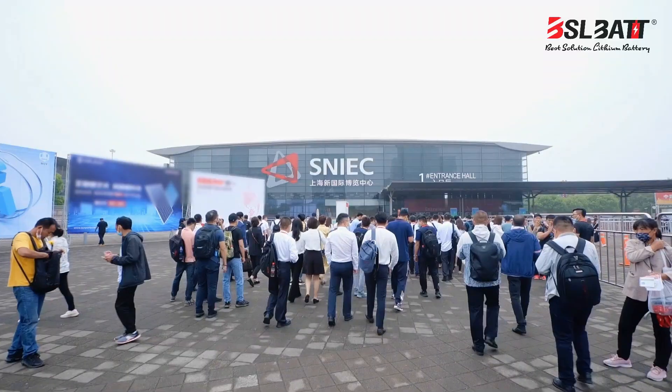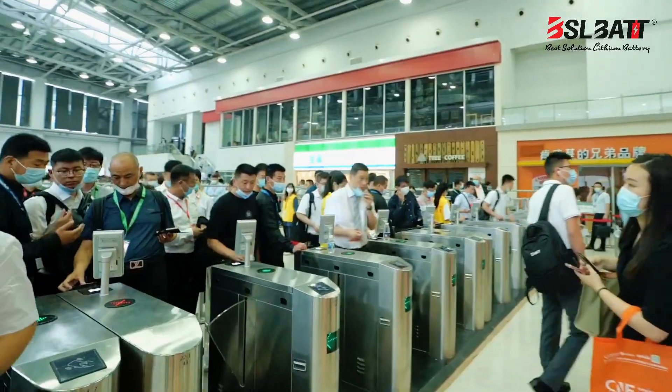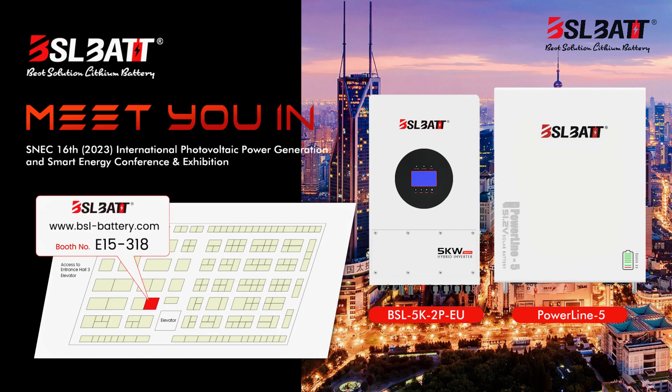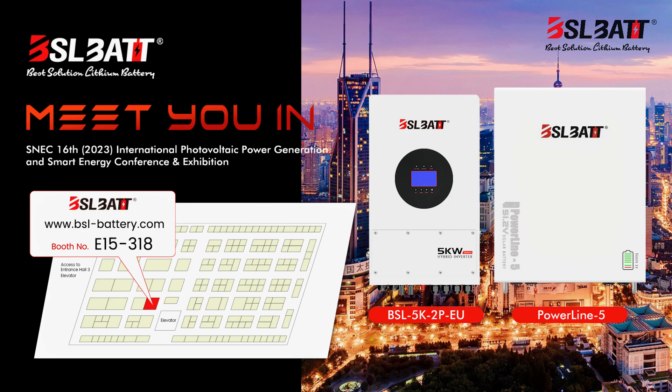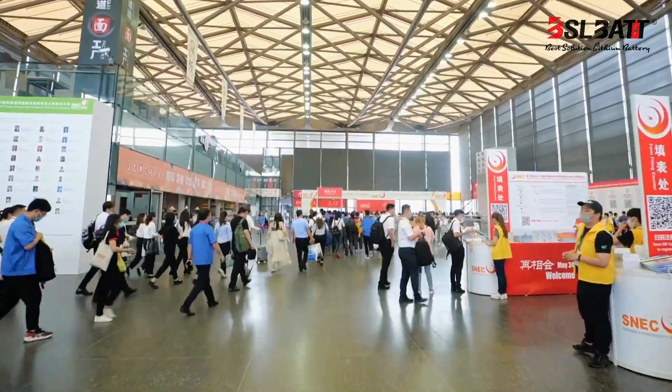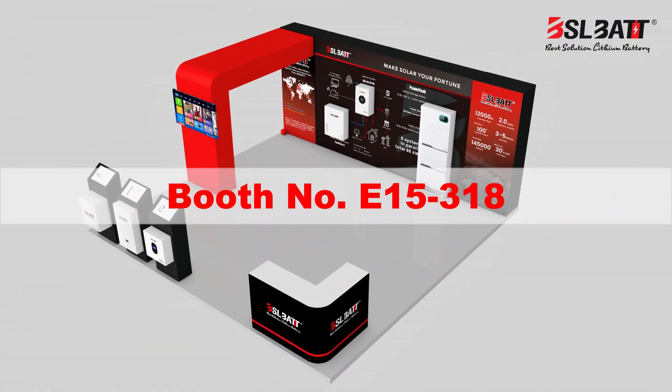We will participate in the SNEC exhibition in Shanghai, China on May 24 to 26, at booth number E54, number 318. For more details about BSL and BSL batteries, we warmly welcome you to visit us at our booth. See you in Shanghai!